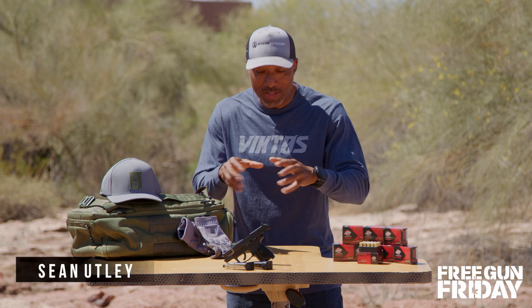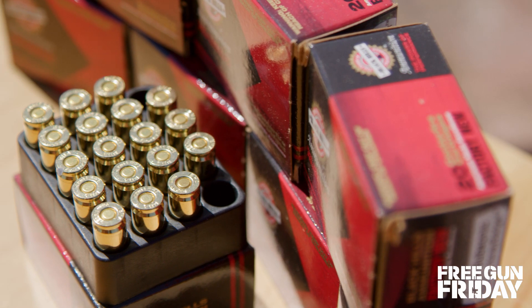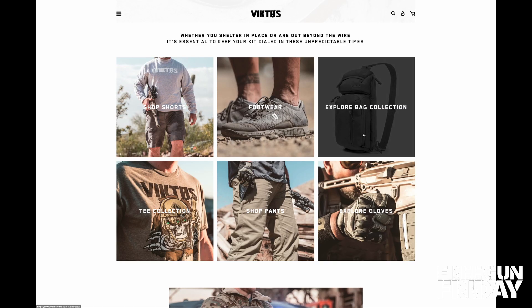On this month's Free Gun Friday, we're maximizing concealed carry with Ruger's Max 9 and 500 rounds of Black Hills ammunition. On top of that, you'll get a $250 gift card from Victos.